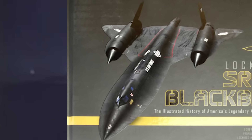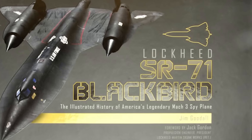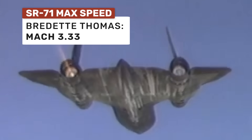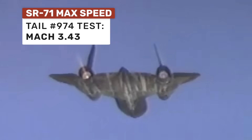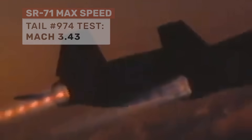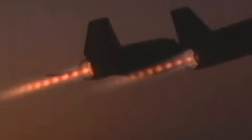There are a number of accounts of SR-71s doing quite a bit better than that. In one instance recounted by retired U.S. Air Force Master Sergeant Jim Goodall in his book Lockheed's SR-71 Blackbird, one testing flight of Blackbird tail 974 reached as high as Mach 3.43 — more than 175 miles per hour faster than the SR-71's stated top speed. But that's still not the fastest account I found.